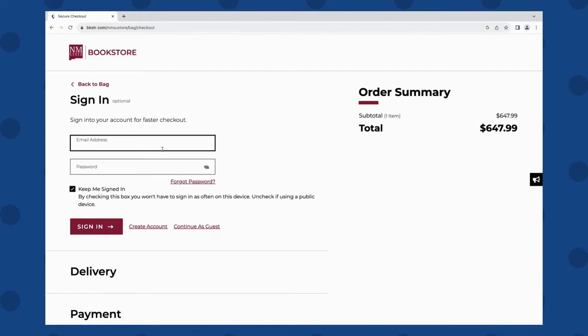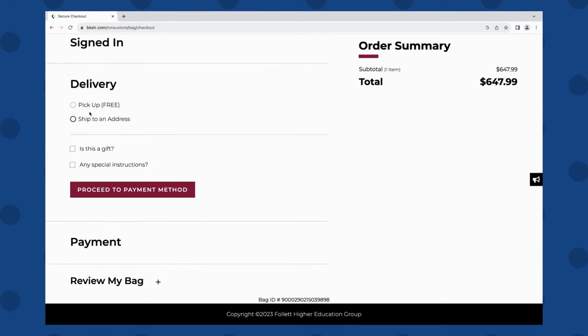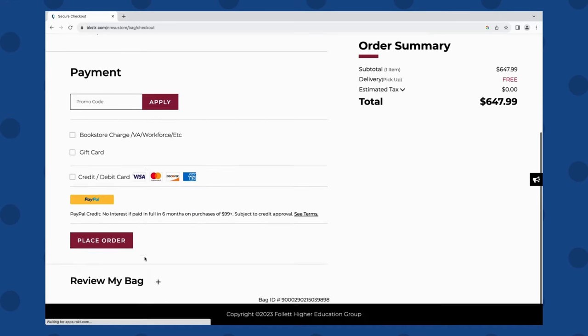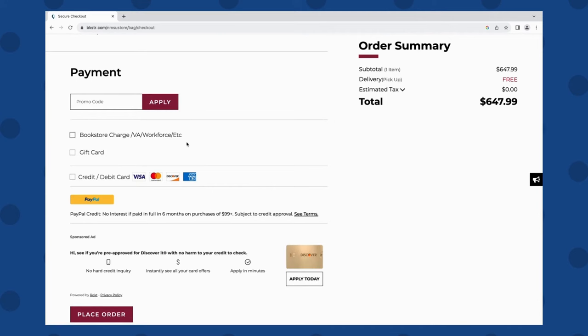Click Checkout. Please use your NMSU EDU email address. Once you're signed in, for the delivery select Pickup Free — you'll be picking these up at the NMSU Bookstore. Be sure to select Store Pickup during checkout.